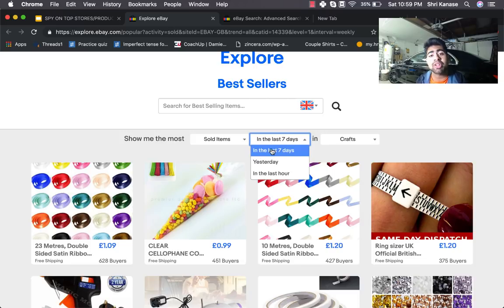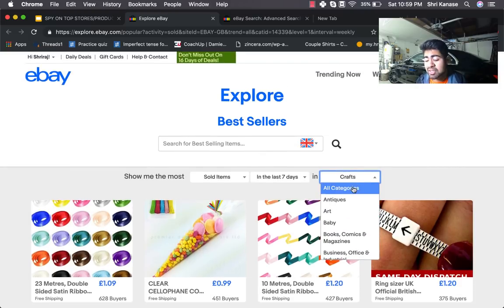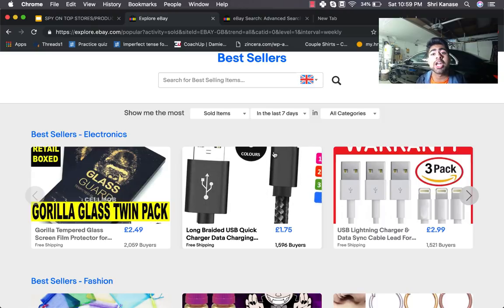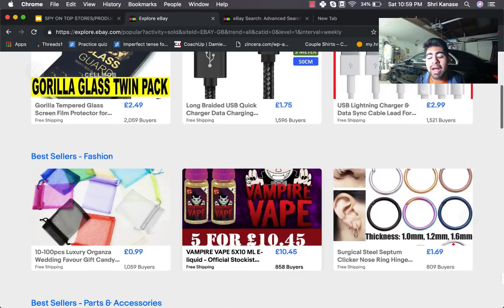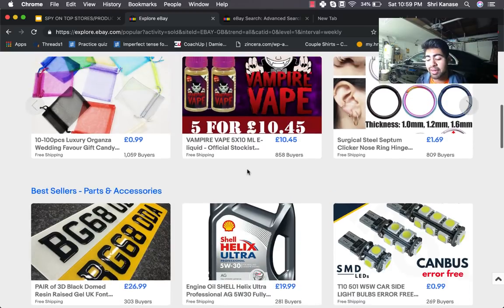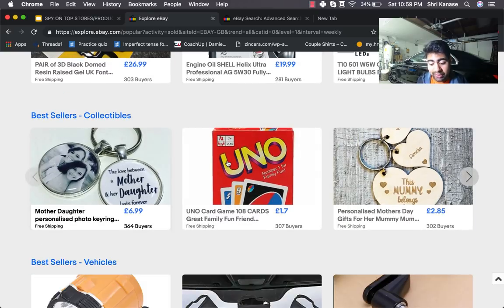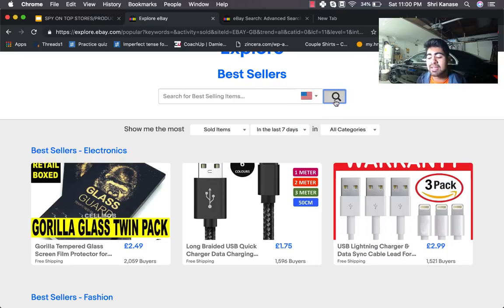Select 'sold items' and 'last seven days' — this is really important. We want to see the hottest products in the last seven days. You can change the specific categories or leave it at all categories for a general store. For example, looking at the UK right now, a vape juice has 858 buyers and a mother-daughter personalized keyring has 364 buyers. Let's change this to the United States for a better understanding.